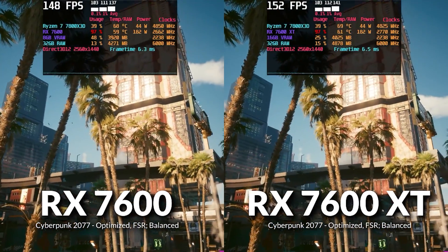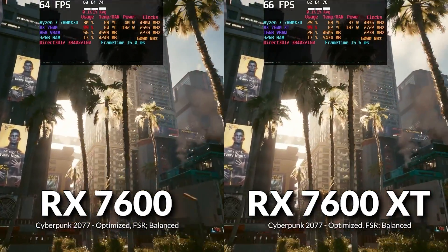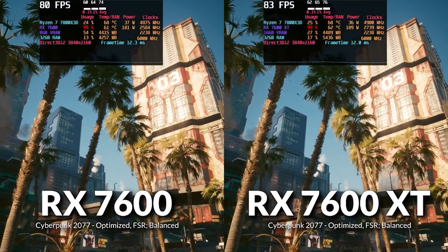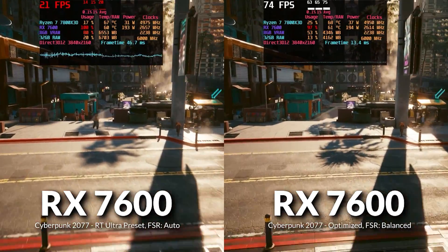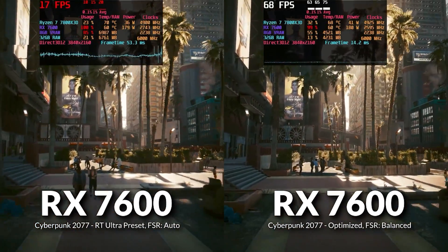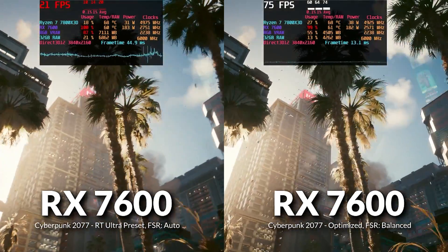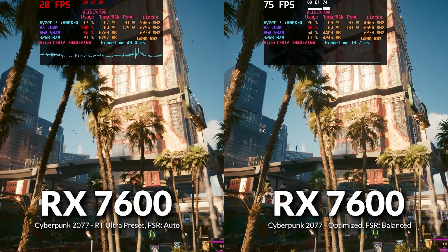At 4K with optimized settings in Cyberpunk, there's only about a 2% increase in average frames between the two cards, and VRAM usage stayed relatively low on the 7600 — a massive departure from RT Ultra settings. Comparing the 7600 at RT Ultra versus optimized at 4K, we saw a 272% increase in average FPS, and system memory dropped exponentially, while the game still looks extremely good.